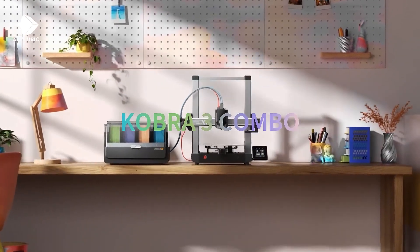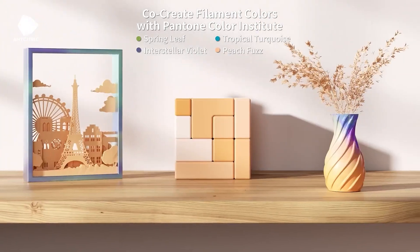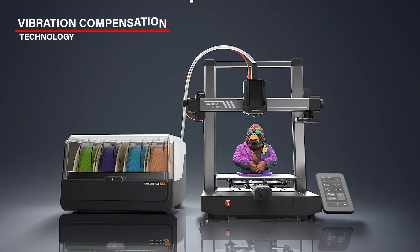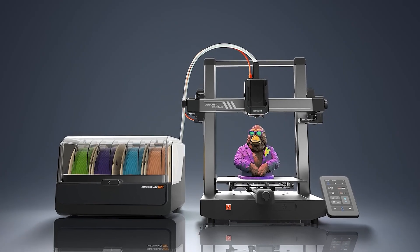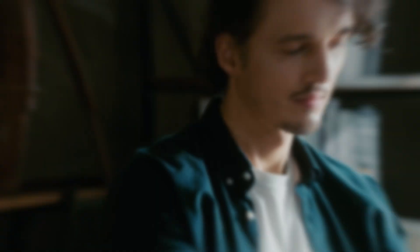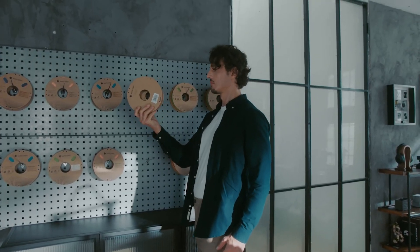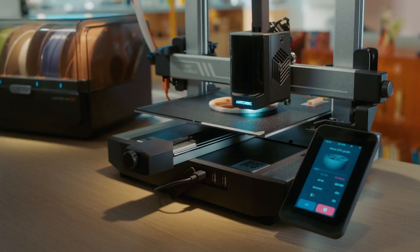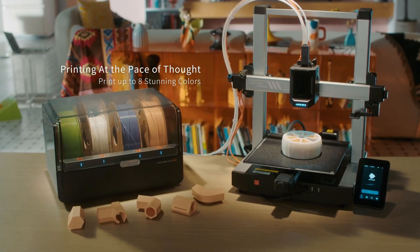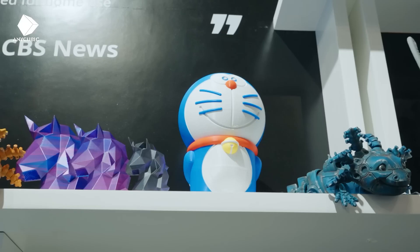This printer is also super fast — it can print at a speed of 600 millimeters per second, which is much quicker than most standard printers. It also has vibration compensation technology with G-sensors that detect and adjust for any vibrations, meaning your prints come out smoother and more detailed. Plus, it offers Pantone color filaments, which lets you bring your projects to life with high-quality, vibrant colors. While it doesn't come with an extra filament tray, which might be an inconvenience for some, you still get fast, high-quality prints with amazing color options — perfect for creative projects.